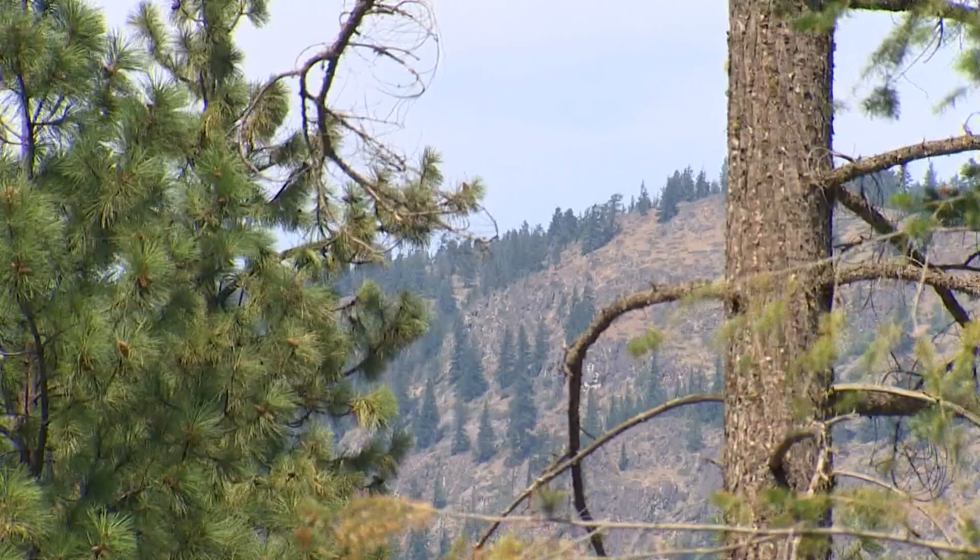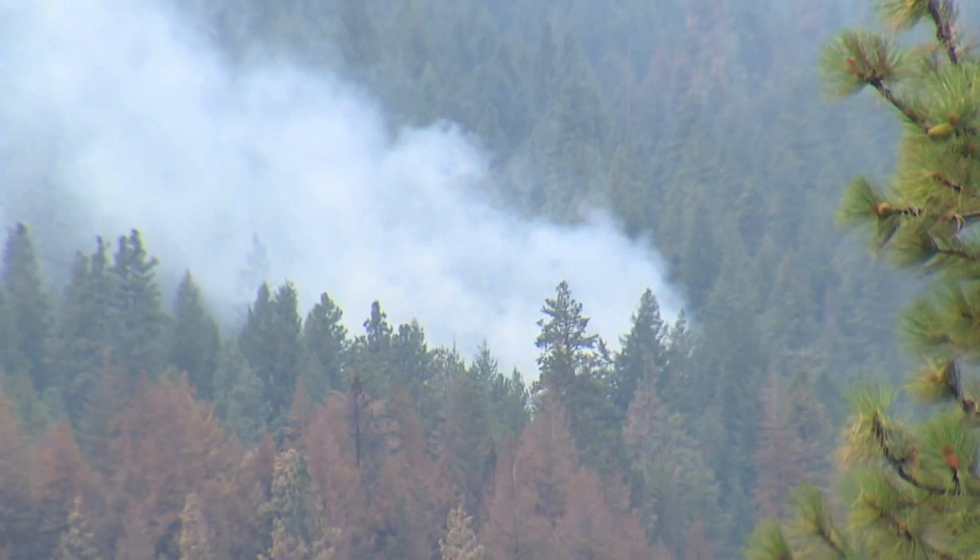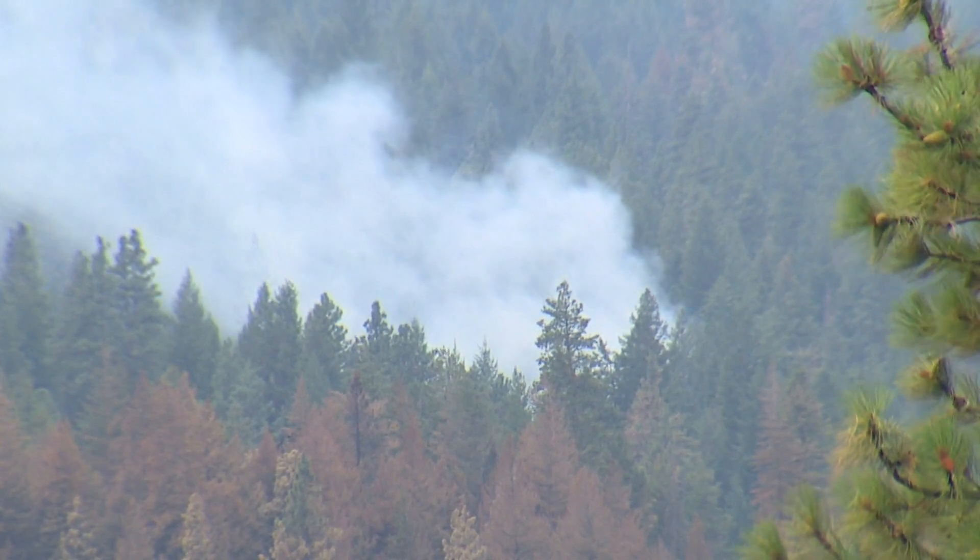I'm out with two firefighting veterans with decades in the business of forestry and the fight to protect it. The sound of firefighting helicopters testifies that the Cedar Creek fire is far from contained.